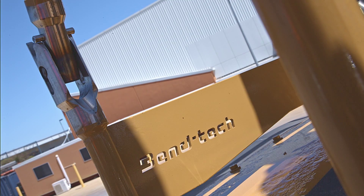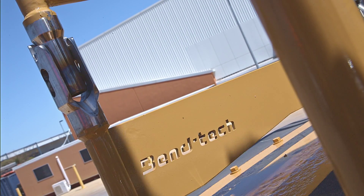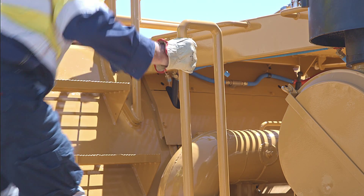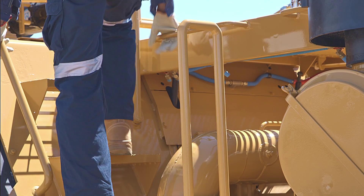The hinge system has minimal moving parts and is manufactured from grade 316 stainless steel to maximise the operational life of the hinge in corrosive environments such as mining.